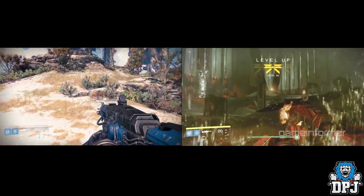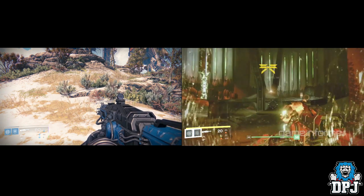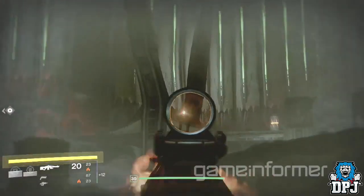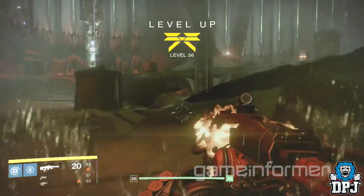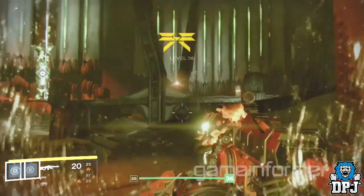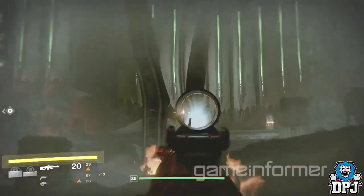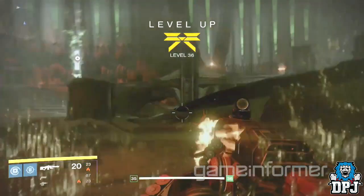Now we all know Bungie are guilty of reskinning weapons, but they are not guilty of reskinning exotics. So what does this mean? Does it mean when the Taken King drops we'll be getting a solar version of the Thunderlord? Or does it mean we'll be able to change the elemental damage somehow on exotic weapons? Or does it mean we'll be getting a new weapon that is not an exotic, is not the Thunderlord, but just looks absolutely identical to it and deals solar damage — just another reskinned weapon?